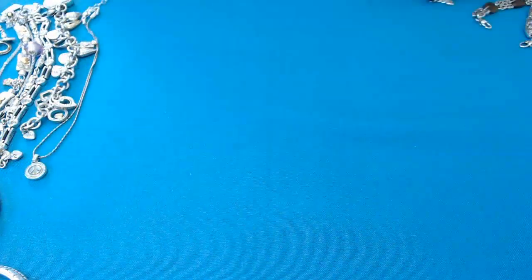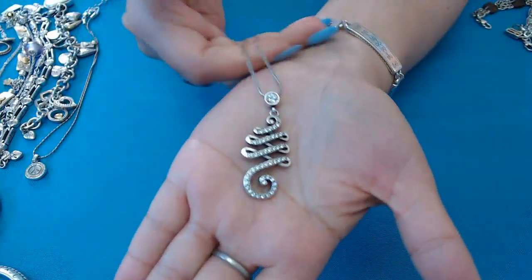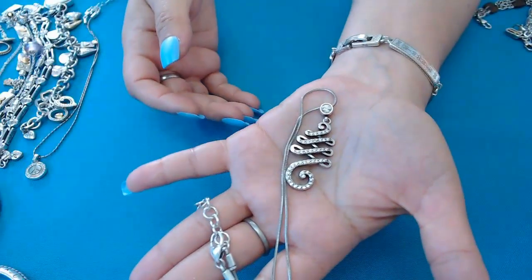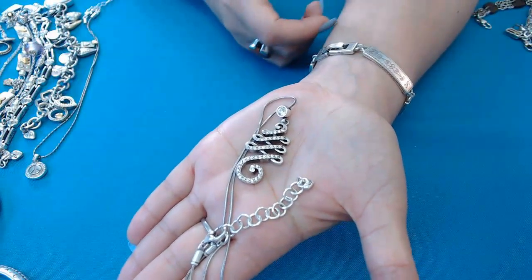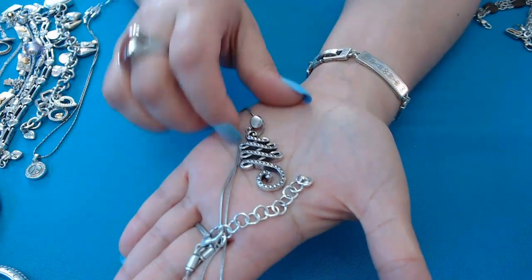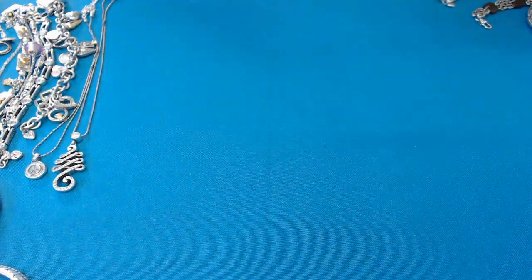Next one is a pendant — it has crystals. I'm not sure what this design is called but it's very beautiful, and here's the chain with the little heart and the Brighton 'B.' This side doesn't have crystals but you can wear it on both sides — depends on if you're having a crystal kind of day.